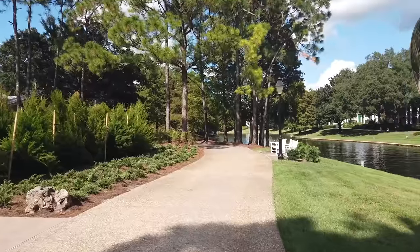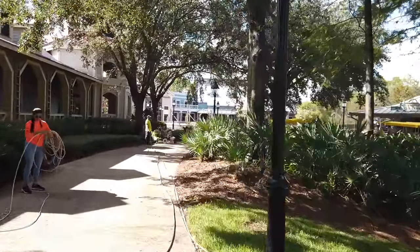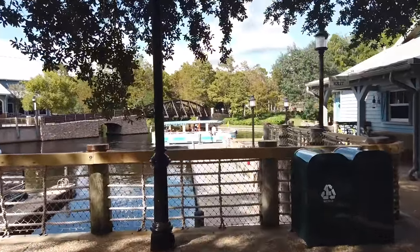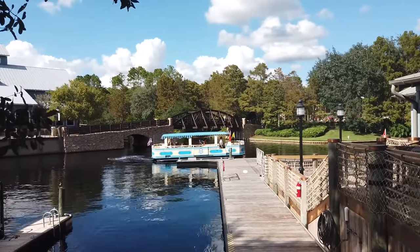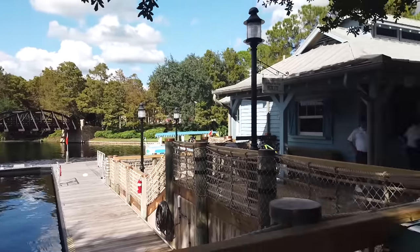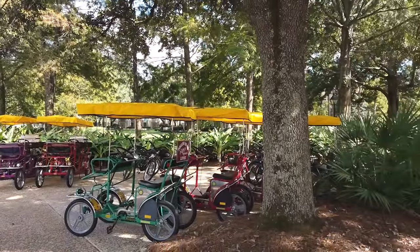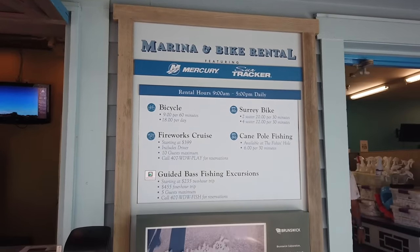We're going to hop on the bus to see how long it takes to get through those four internal stops a little bit later. Boat transportation to Disney Springs is just outside the lobby — the Sasagula River boats. The ride is very short, about six minutes long, and it does get pretty busy, especially around dinnertime. There's also bus transportation to Disney Springs available, and right next to Riverside Levee is where you can rent bicycles — lots of Surrey bikes for rent, which is awesome. There are also fireworks cruises and fishing excursions you can rent here.